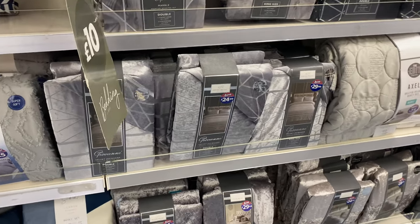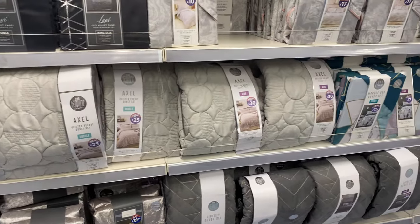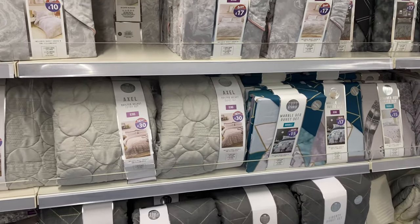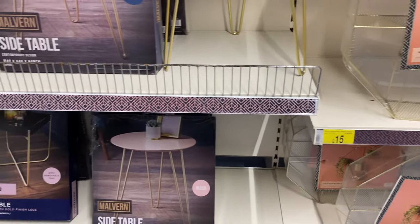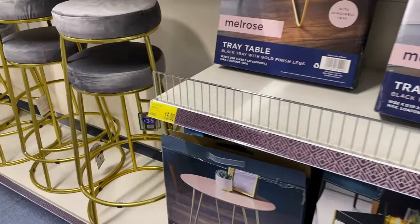I couldn't believe the choice of bedding they had there — look at the price tag as well, you literally cannot go wrong. Loving these side tables as well. If I had somewhere to put one of these I definitely would have got one.